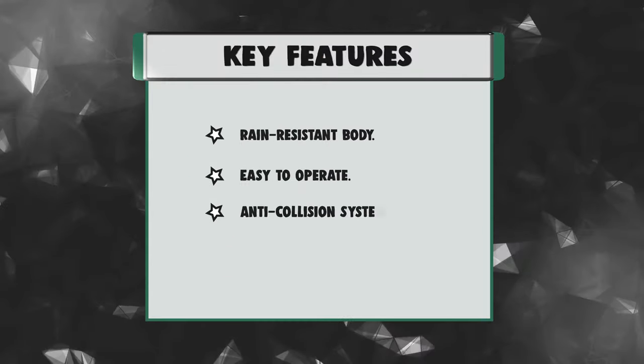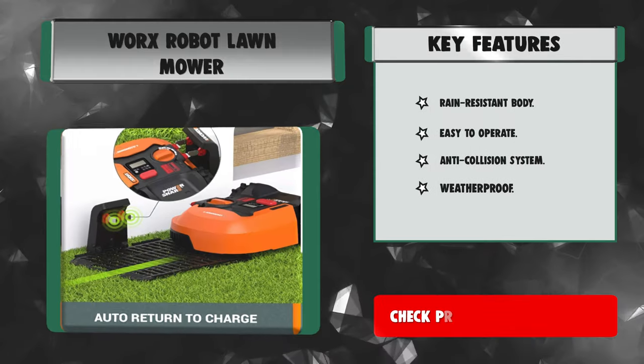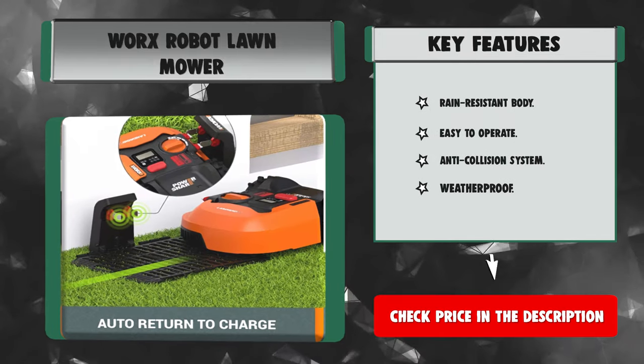Key features: Rain-resistant body. Easy to operate. Anti-collision system. Weatherproof.